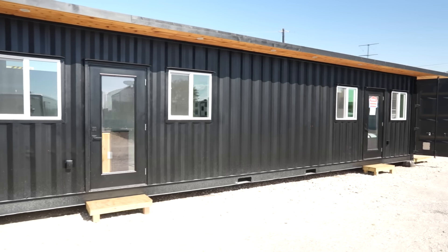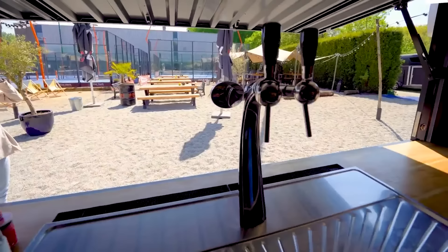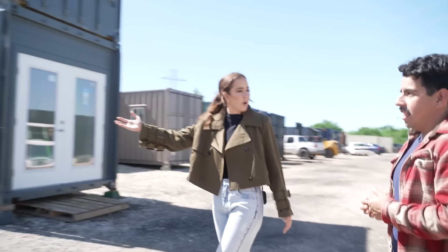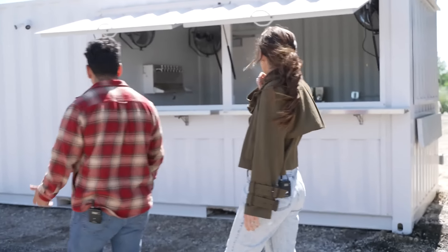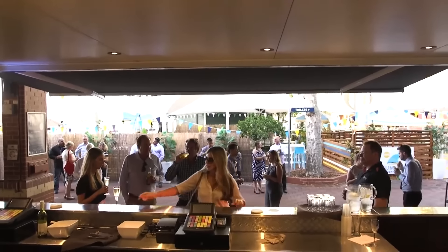Their particular niche is using containers to make really cool homes, bars, or anything really. You can transform a container into something like this — a container bar. A lot of new venues and hospitality use them now, all over the place.